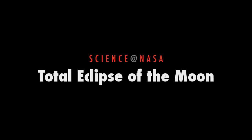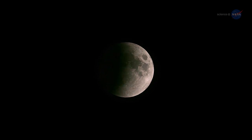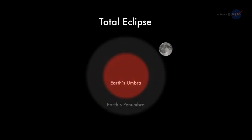Total Eclipse of the Moon, presented by Science at NASA. It's déjà vu all over again! For the third time in less than a year, sky watchers in the United States can see a total eclipse of the Moon. The action begins at 3:16 a.m. Pacific Daylight Time on the morning of April 4th, when the edge of the Moon first enters the amber core of Earth's shadow.